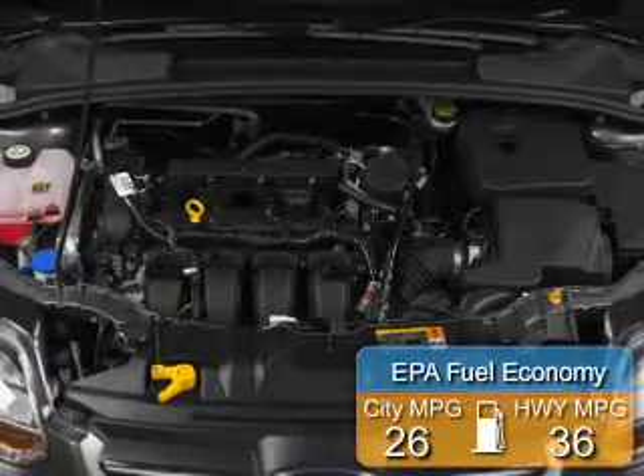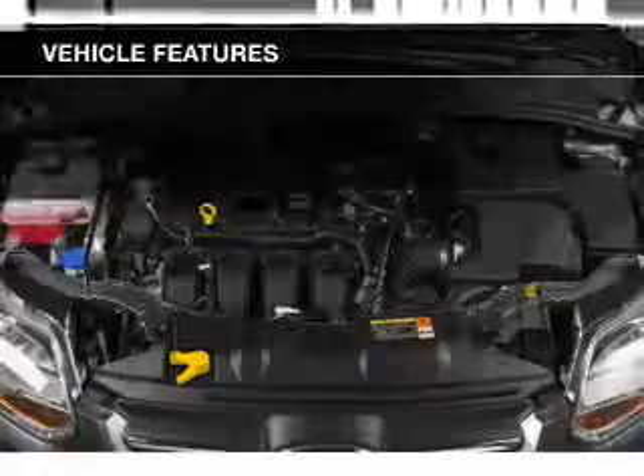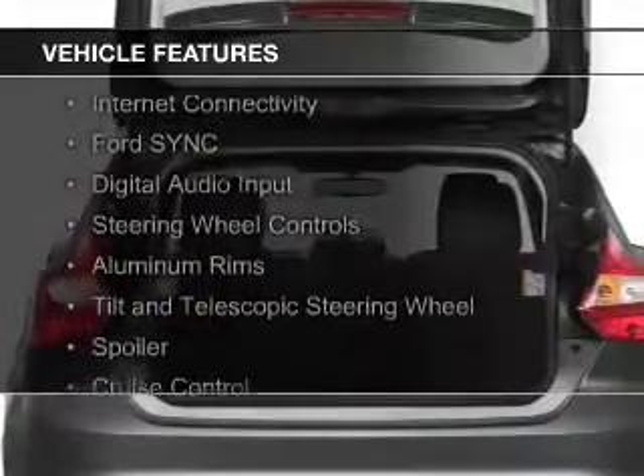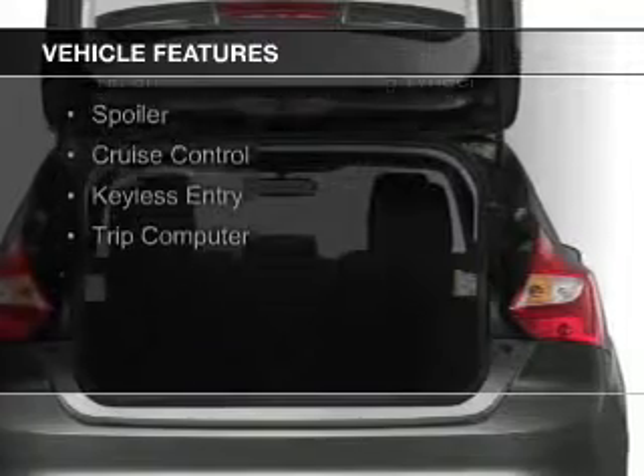Great fuel efficiency saves you money by requiring fewer trips to the gas station. The features include Internet connectivity, Ford Sync voice activation, digital audio input, and steering wheel controls.